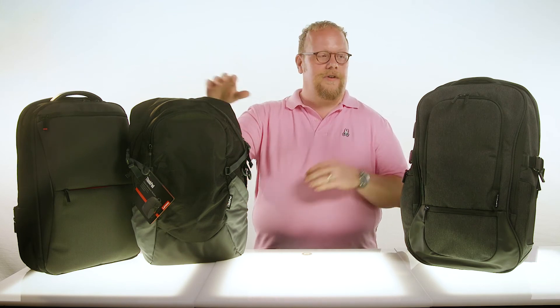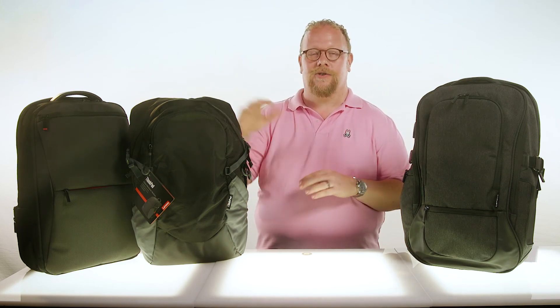So that's the line of new ThinkPad backpacks. Whether you're looking for active, spacious, or stylish, you're covered.